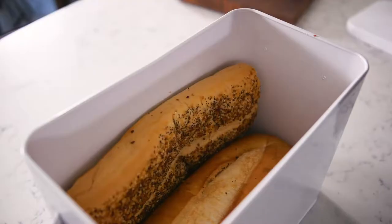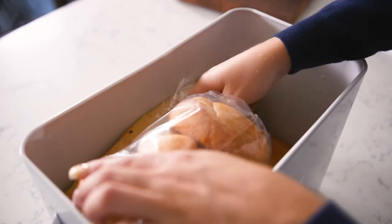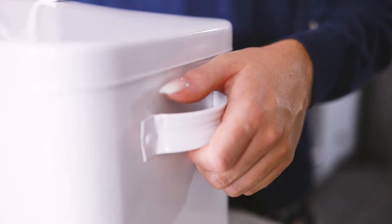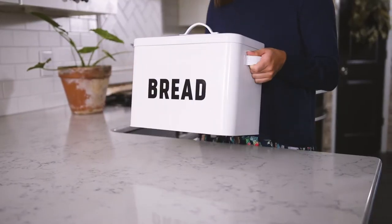It comes in multiple colors. Whether it's rolls, loaves of bread, or hot dog buns, the Claimed Corner bread box will keep your bread fresh, your counters clutter-free, and your kitchen stylish.